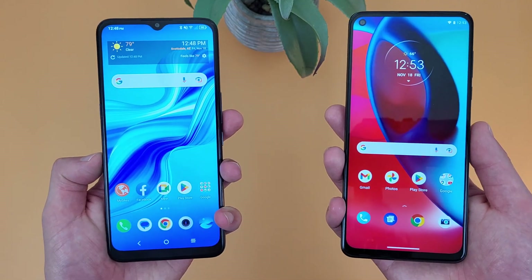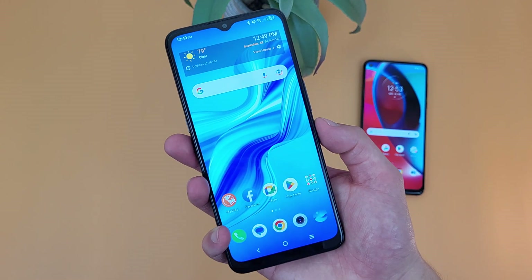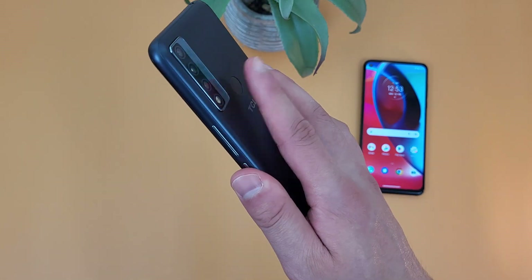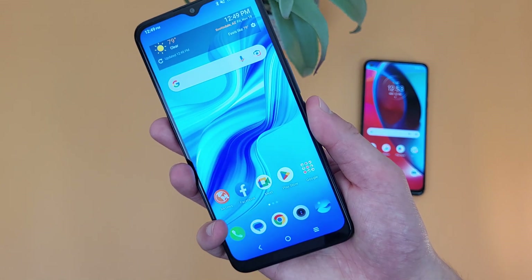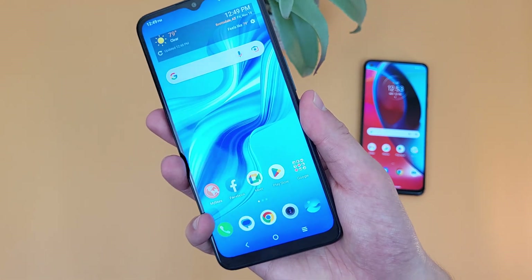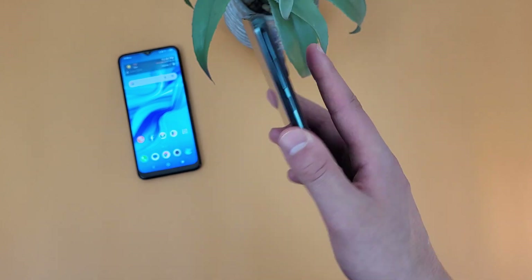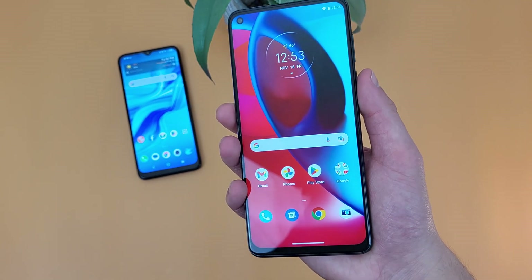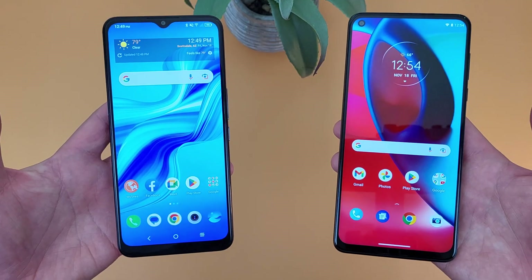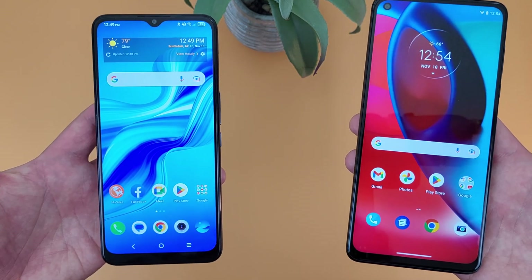For security features, both phones have face unlock and they both have fingerprint scanners on the back. Both fingerprint scanners were real fast and responsive — no issues at all. And remember, both phones do have face unlock too, so if you want to use that instead, you always can.